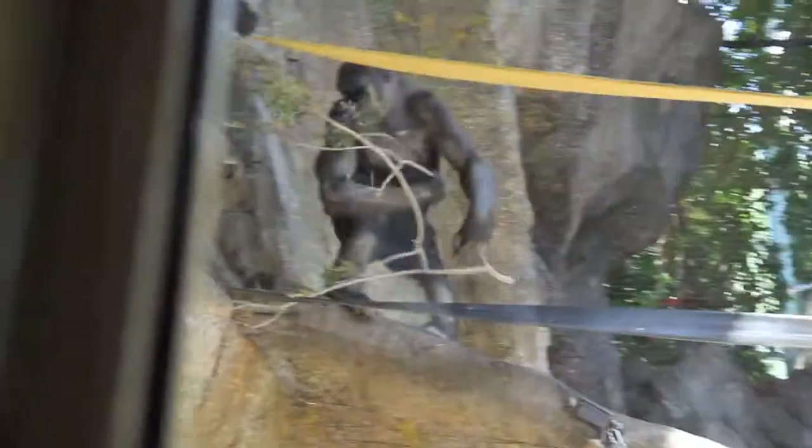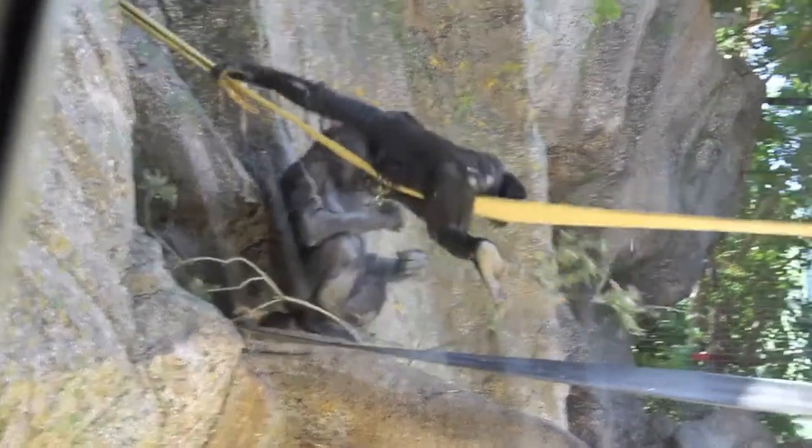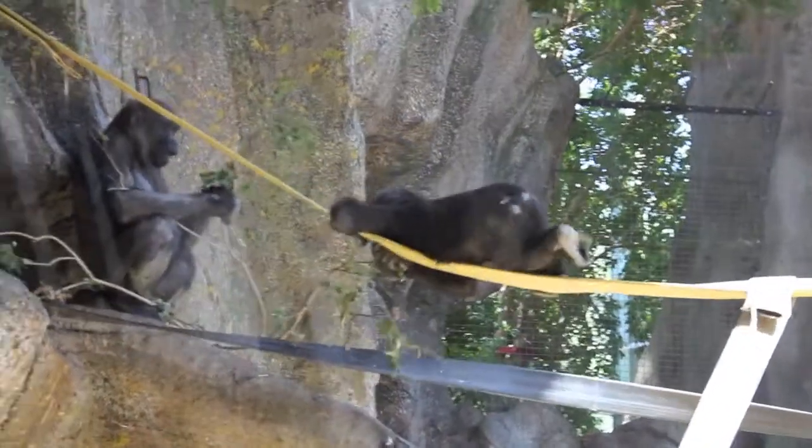Gorillas are an endangered species and the one animal that resembles humans the most. In this video I will be discussing some of the interesting facts about gorillas.